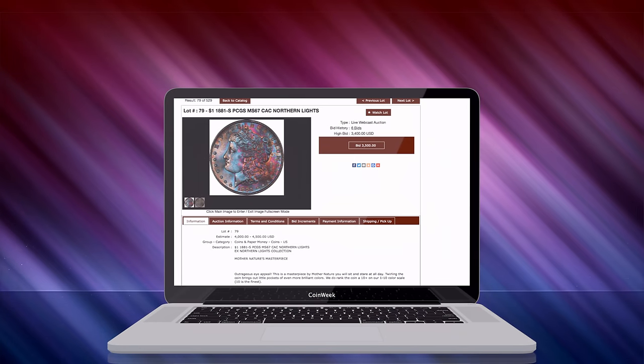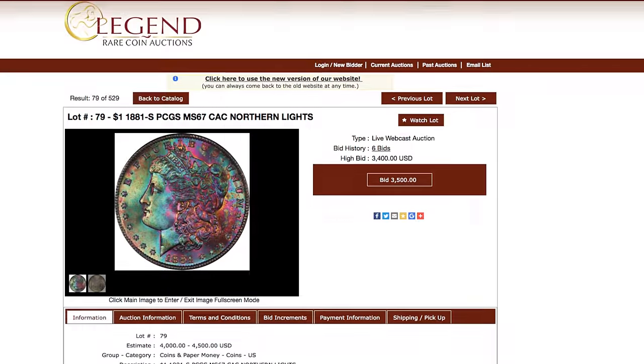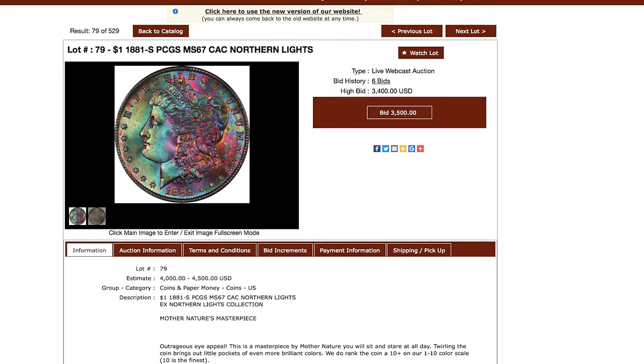To bid on any of these coins, on or before the live auction, go to legendauctions.com.